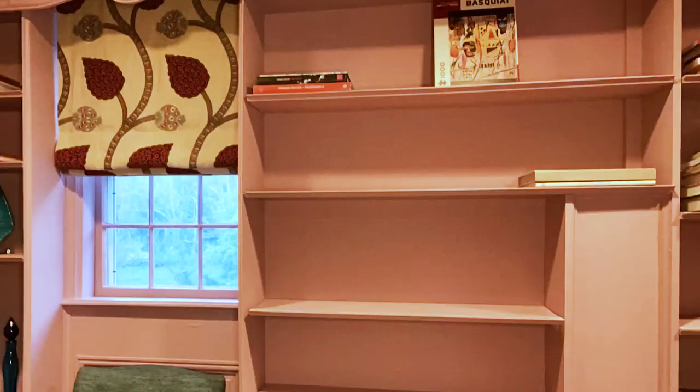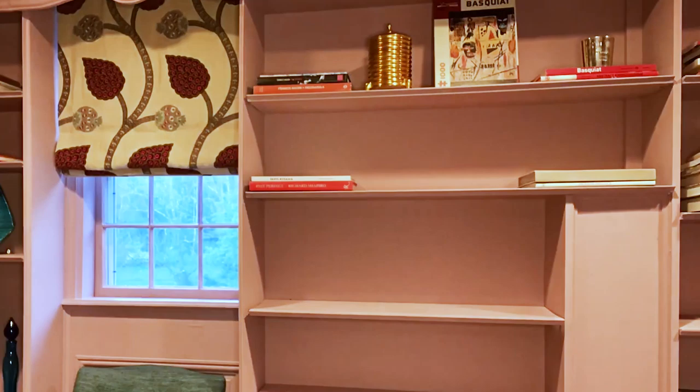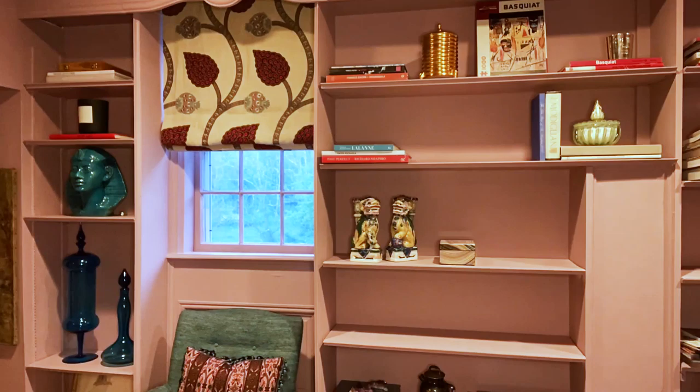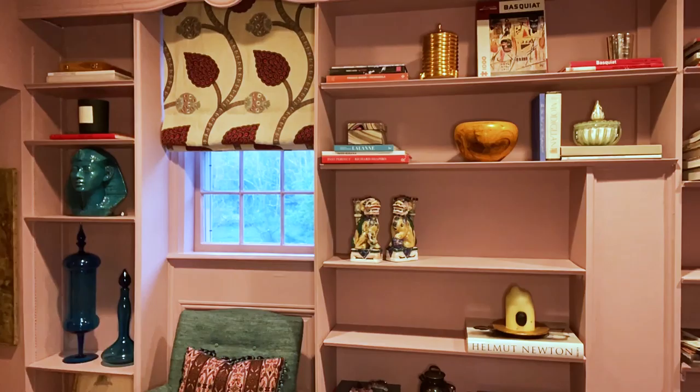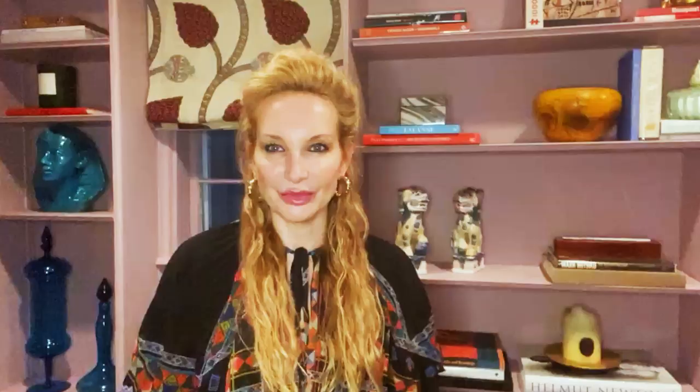I'm Nicole Fuller. You can see behind me the bookshelf has a great fun pop of color — it's Cinder Rose from Farrow and Ball. But the shelves look a little empty at the moment, so we're going to spruce them up. One of the most important things is to find objects, books, and things around the house that you love and that inspire you, and make sure the bookshelf has some breathing room. What I love to do with books is take some of the paper covers off, because underneath are gorgeous linen inner covers with amazing texture — mixing and matching the linen covers with the paper covers gives you such a great refresh.